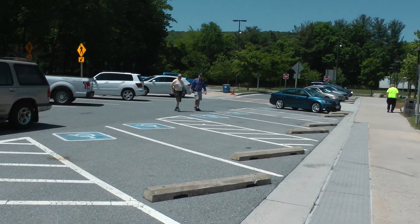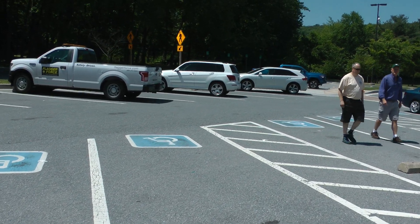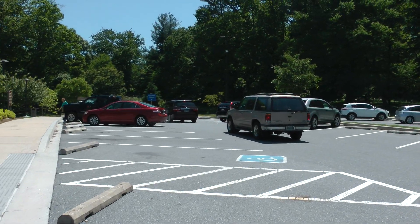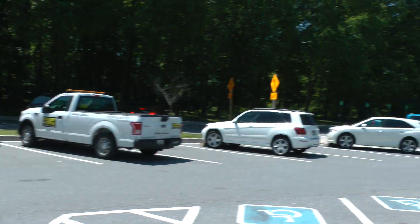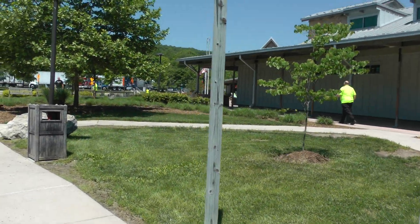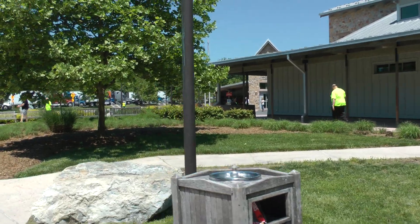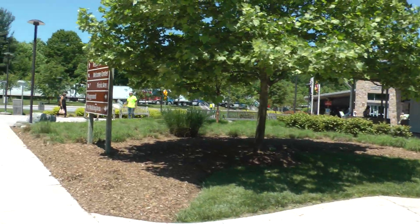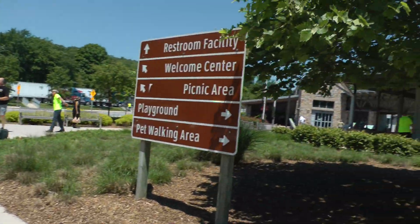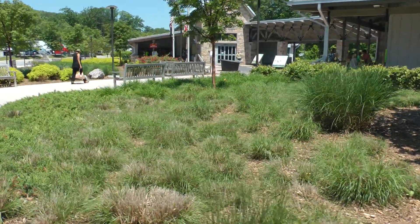At another Welcome Center we saw people actually blowing dirt and picking up, keeping everything clean. This is the car parking area at the South Mountain Welcome Center in Maryland. It's very popular because it's really nice, and other welcome centers we've been to in Maryland have been amazing as well.